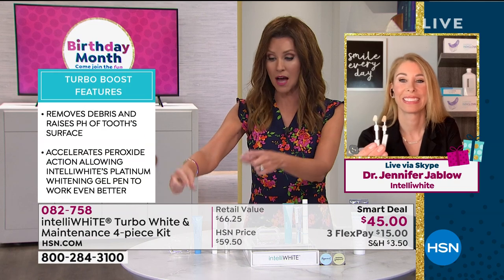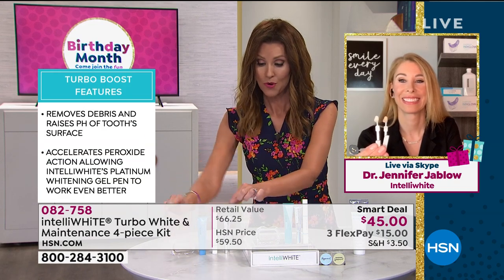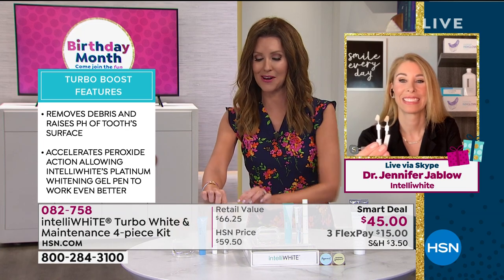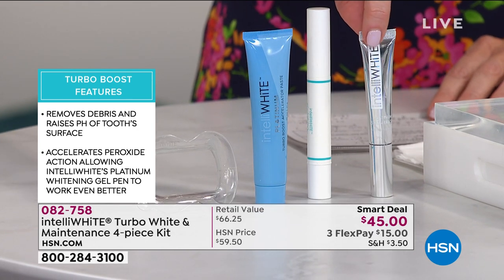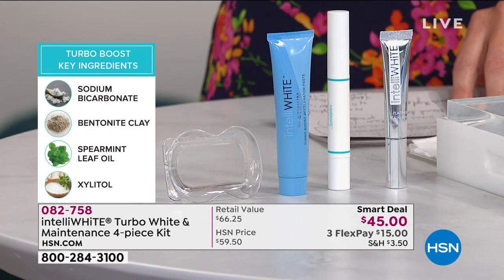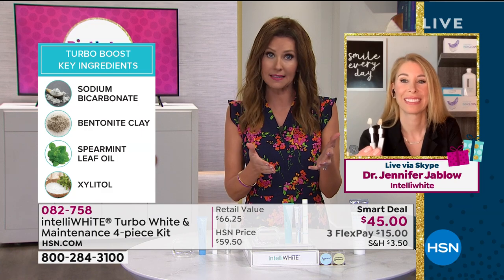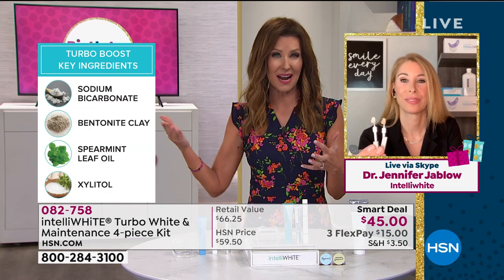Today, right now on hsn.com, you can get this whitening set for $45. We're including — and thank you for celebrating our birthday with us, Dr. Jablow — 30 additional whitening treatments for free. We're actually showing the ingredients there, because as a dentist you probably see a lot of people who have damaged their teeth from some of those other whitening treatments.